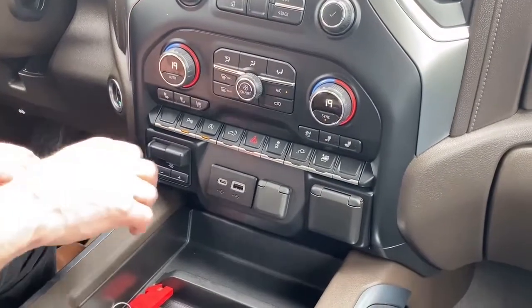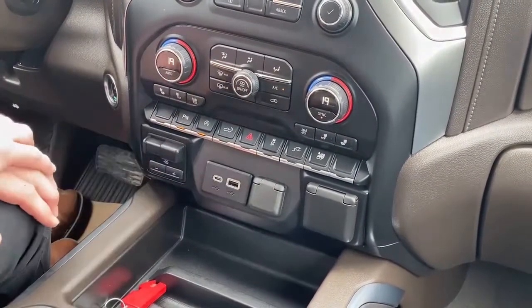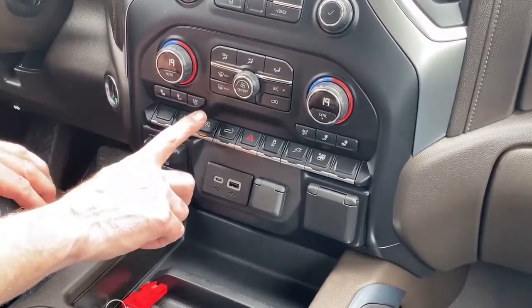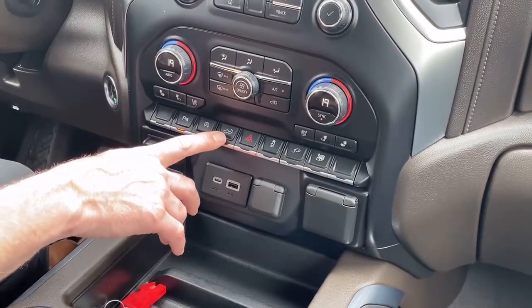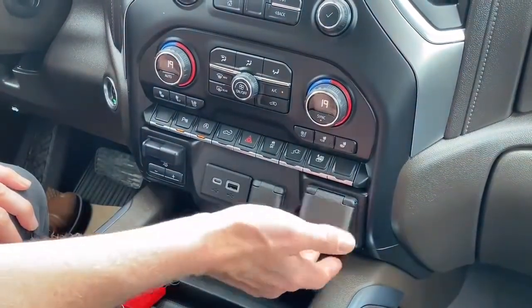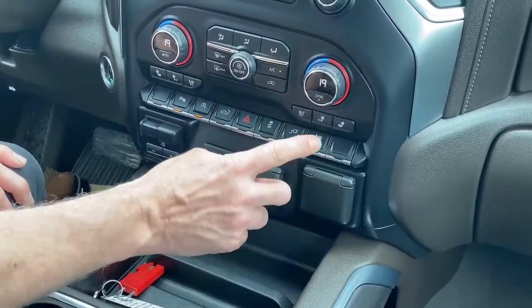We have a bank of buttons here, including park assist sensor disable — those are the sensors on the front and back bumpers. It is equipped with Auto Stop-Start, but you can disable it if needed. There's also power down and power up for the tailgate, hazards, stability track, traction control, an on/off button for the 120-volt plug, and an all-windows-down button.